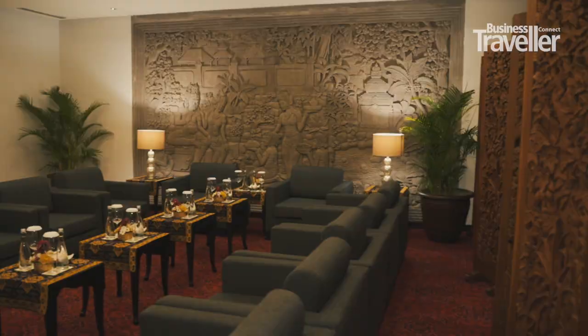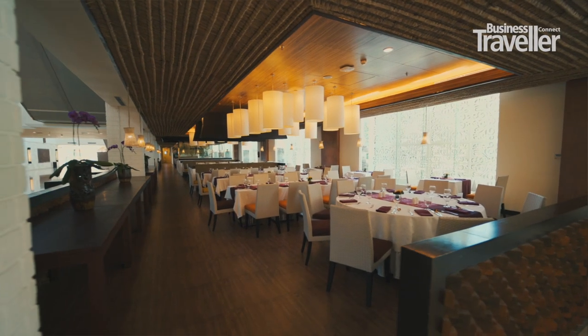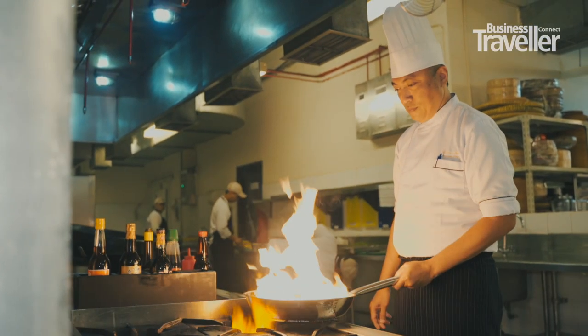With a convention capacity of 12,000 delegates, they're going to take some feeding, and international cuisine is taken care of here by a dedicated team of chefs at the in-house Bali Nusa Dua Kitchens.